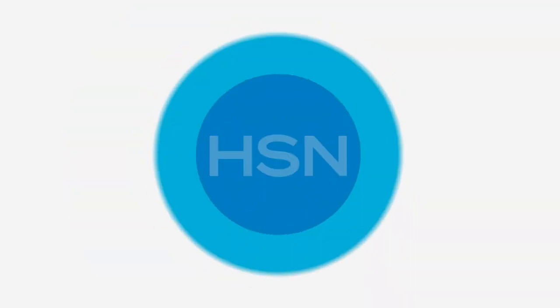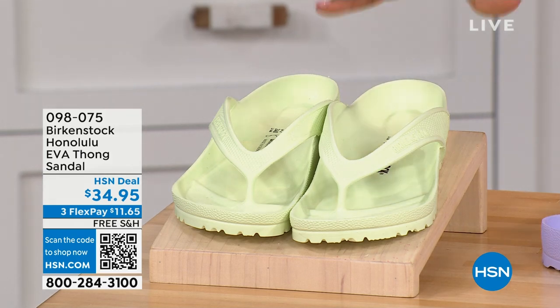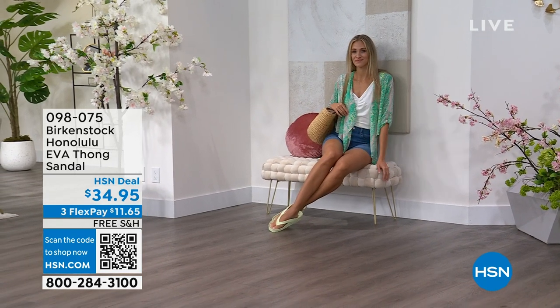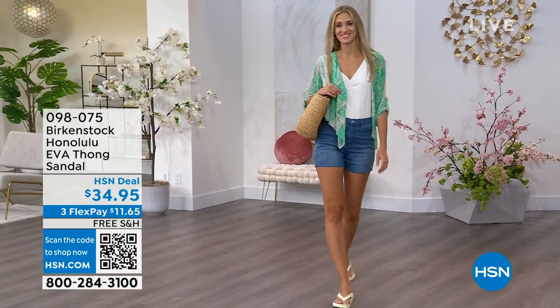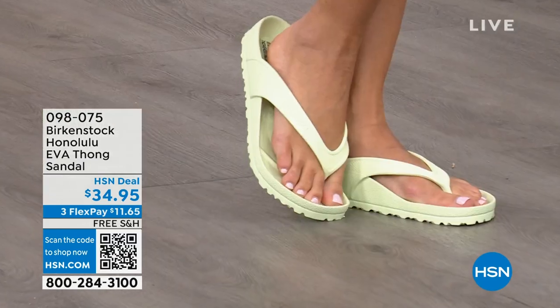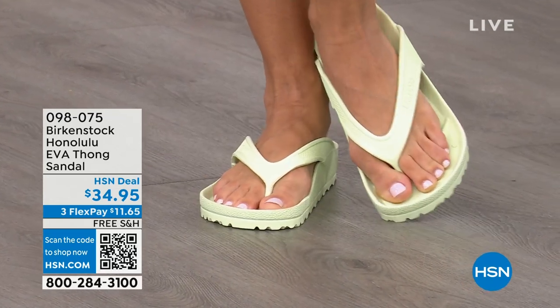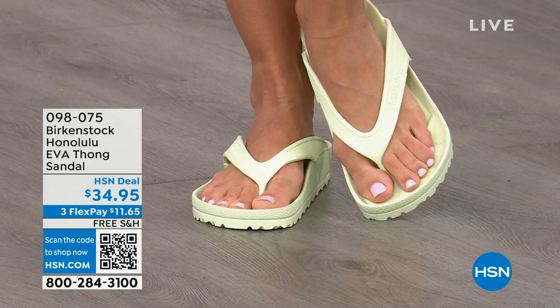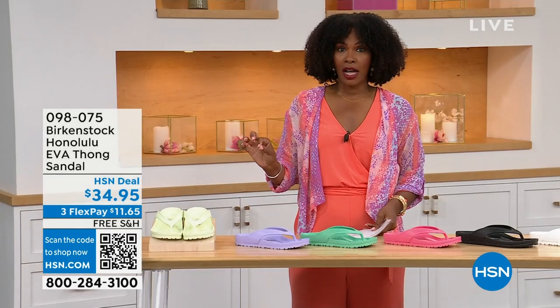Speaking of favorites, let's talk about the Honolulu. These are EVA. Your traditional Birkenstock with the cork footbed is a shoe you should not get wet, but you can get these wet. It's still that same great contoured footbed you love from Birkenstock, but done in EVA — flexible and super lightweight. Throw it in your purse and you won't even know it's there. Colors available include Lime Green, Purple Fog, Jade, Watermelon, Black, White, Metallic Copper, and Metallic Silver. These are $34.95.